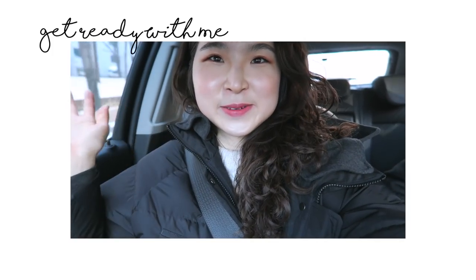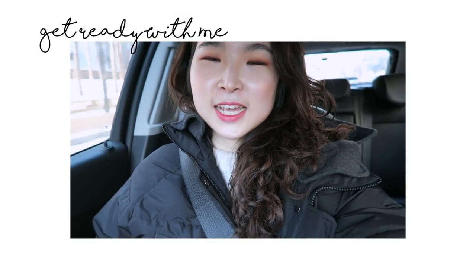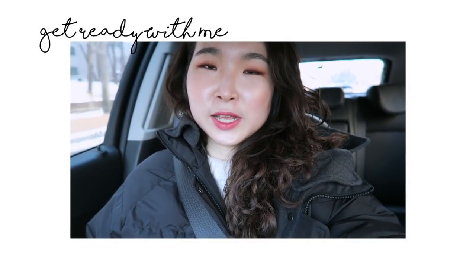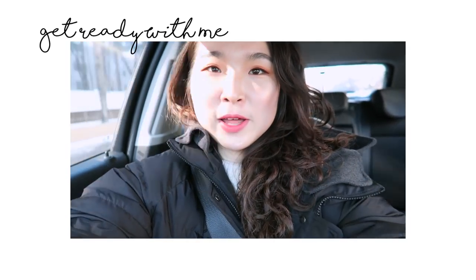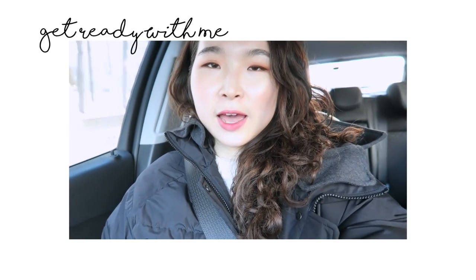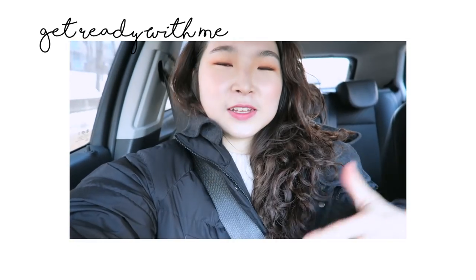Hi guys, welcome back to my channel! If you're new here, I'm Lina, a senior medical student about to graduate. I just filmed a get ready with me video and was meant to do an intro at home, but I ran out of time as always. So I'm doing this on the way to the movies — I got ready for that, and I also have a dinner to go to at night, so today's going to be a long day.